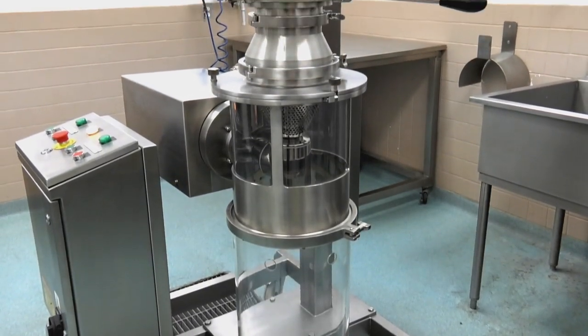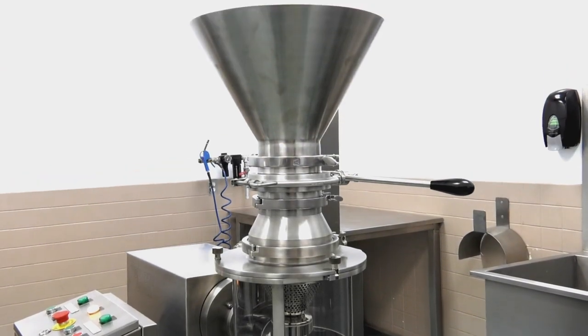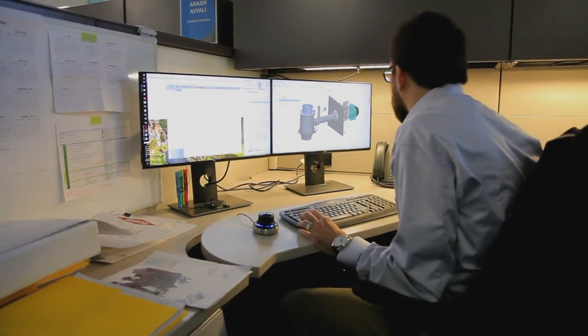As the originator and inventor of the co-mill, a conical size reduction mill, Quadro Engineering Corp has always been an innovative company, and that's something they continue to display each and every day. Quadro Engineering are the pioneers in conical milling technology, used in particle size reduction for pharmaceutical, food and other general industries.